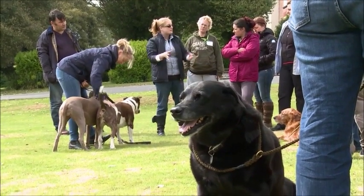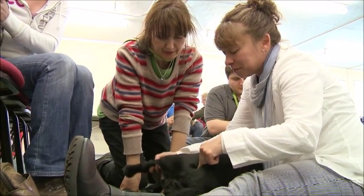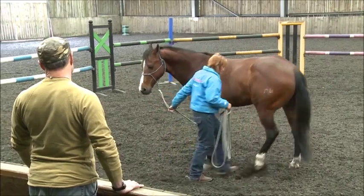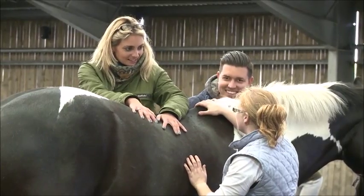The Foundation course in Animal Osteopathy is run by the European School of Osteopathy and is the first course of its kind run by an osteopathic education institution in the UK.